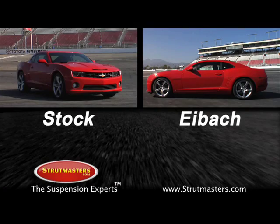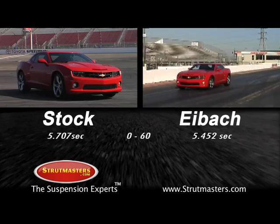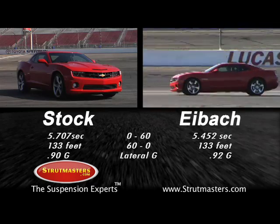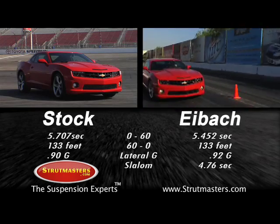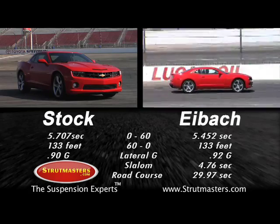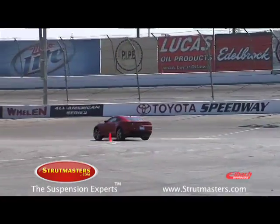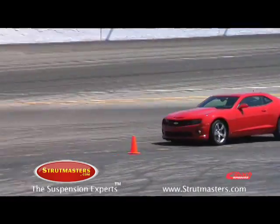And now it's time to tally the score. In 0-60, the Eibach Camaro was 0.255 seconds quicker. 60-0 braking was unchanged with a stopping distance of 133 feet. The lateral G on the skid pad increased from 0.90 to 0.92G. On the slalom, the reduced body roll and better steering dropped the time from 4.88 seconds to 4.76. And on the race course, the time was shaved from 30.19 to 29.97 seconds. Simply put, once the Camaro was equipped with the Eibach Pro Plus Performance Handling Package, it showed significant performance improvements across the board.